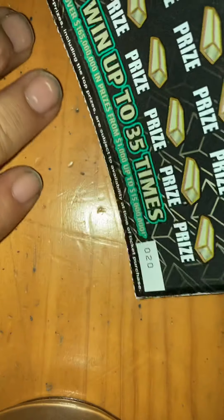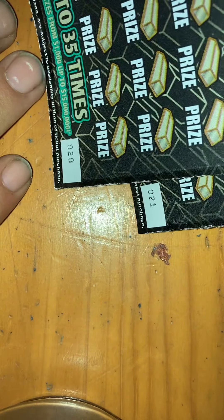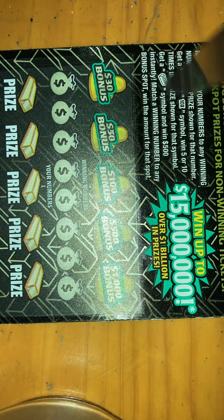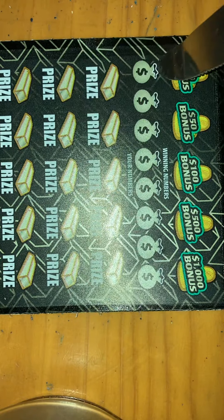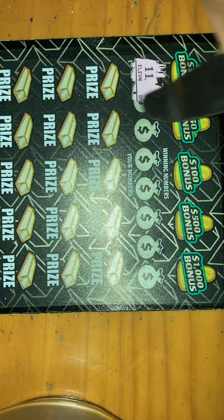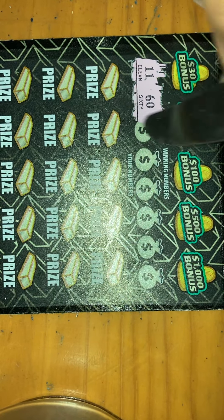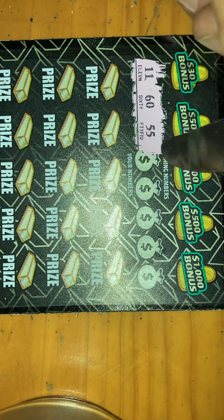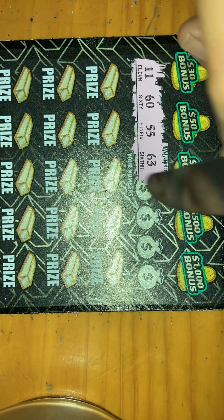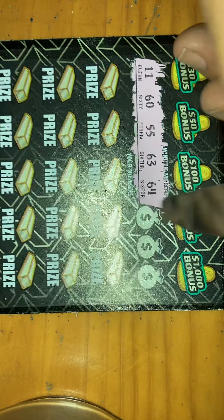We got two $30 Billion Dollar Gold Rush tickets — numbers 20 and 21. Hopefully we don't double blank again because that would just be madness. If you don't know the ticket, you got the 5x, 10x, the gold bar for $500 which I've never seen, or match a number or bonus. The bonus numbers are basically just extra numbers — we got 11, 60, 55, 63. And in case you're wondering, you can match numbers and a bonus; I have seen that normally on claimers.